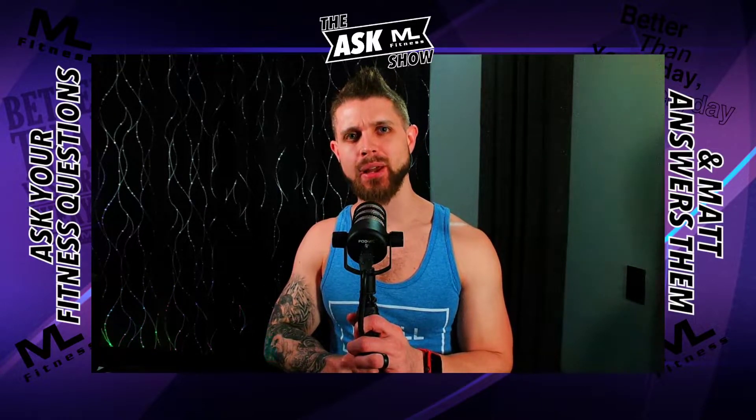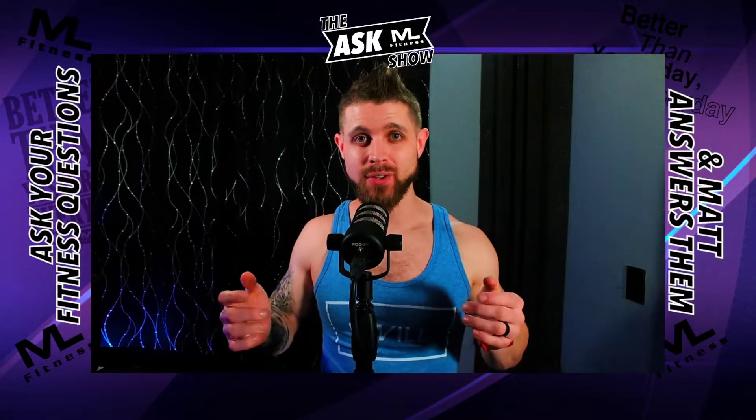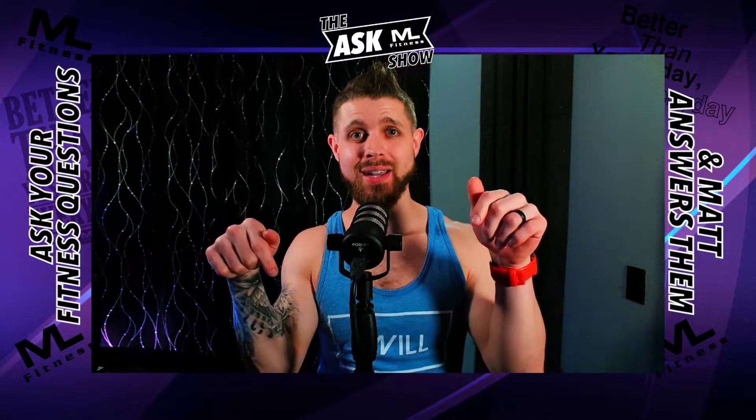Here we go, we're back. Welcome to the Ask a Male Fit Show. I'm Matt from Matt Lane Fitness. If you're new here, thank you so much for sliding by — I will not waste your time. It means so much to me. And if you're a regular, welcome back. I'm a personal trainer, registered nurse, and a behavioral change specialist. I love this stuff. And I answer your fitness questions when you drop them down below.